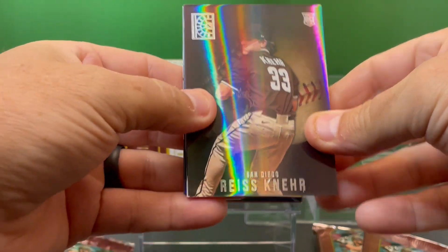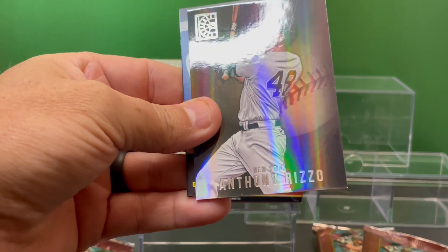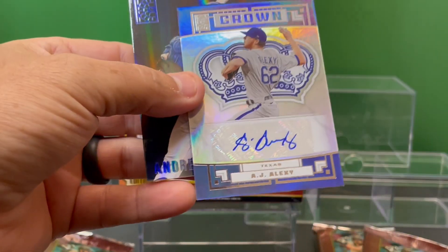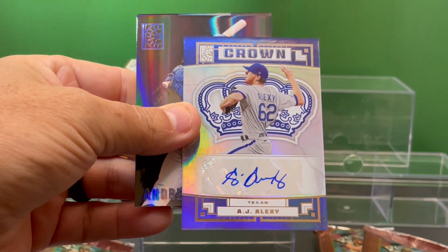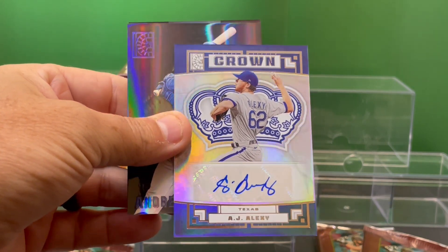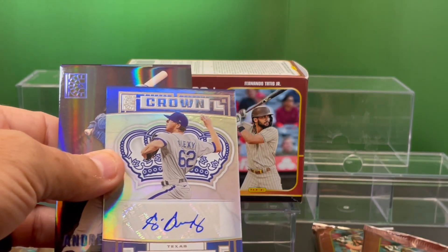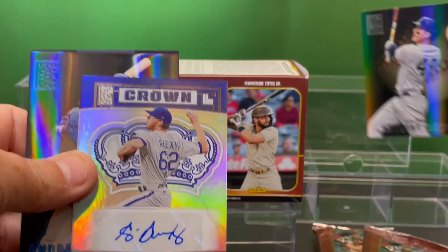Reskier for San Diego. Anthony Rizzo. We've got the autograph right there — AJ Alexi, Texas, Crown Jewel autograph card. Refractor. Beautiful. All the cards are refractors, so this is a premium card. Does have some thickness to these cards also. We'll put Rizzo up there.